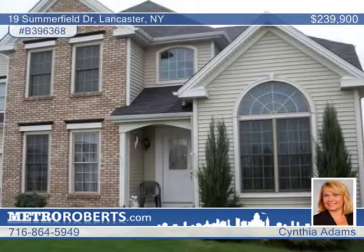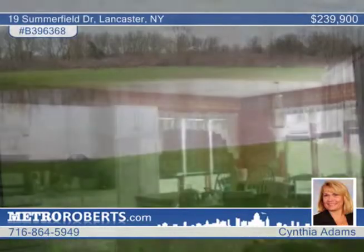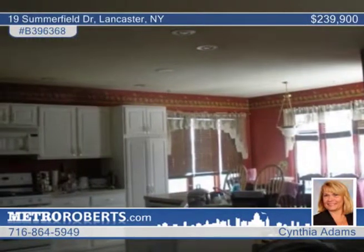This lovely four bedroom, two and a half bath home in Lancaster makes a great first impression. The large, fully-fenced yard features a patio and a blacktop driveway.